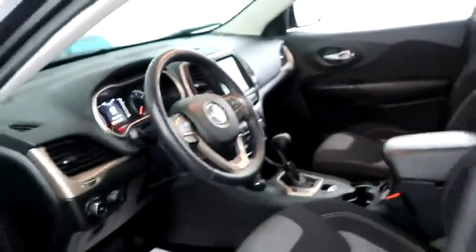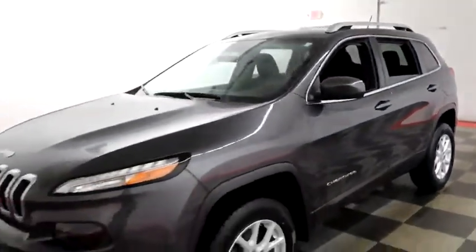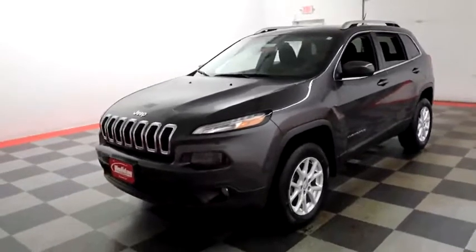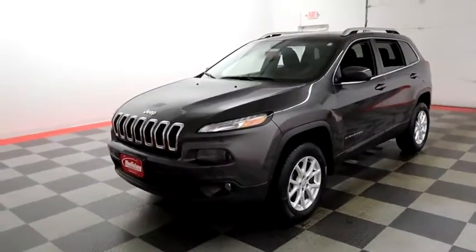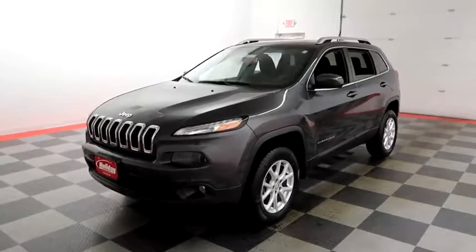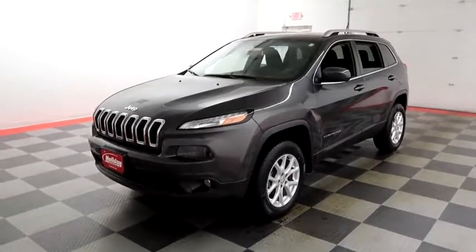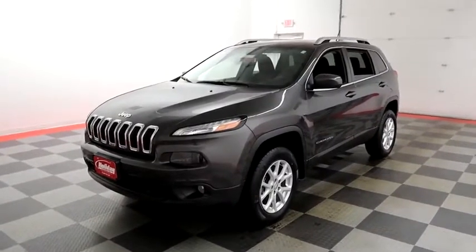I shoot videos today because I want to make sure whether you're coming from near or far, you can see this Jeep on holidayautomotive.com. That's where you'll schedule your test drive and get a free vehicle history report provided by AutoCheck. All of this and much more at holidayautomotive.com.